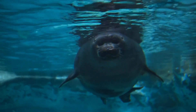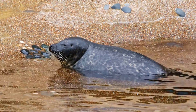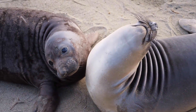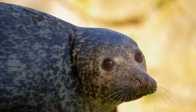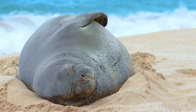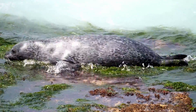Seals, also known as earless seals, are like the stealthy ninjas of the ocean. They don't have those cute external ear flaps. Instead, they've got tiny openings without any outer ears. Seals have short stubby flippers that make them look a bit like chubby caterpillars when they're on land.